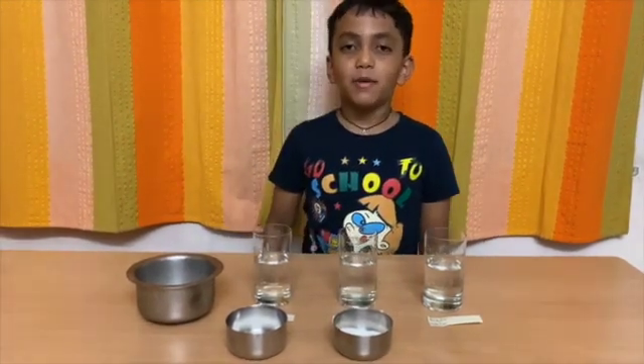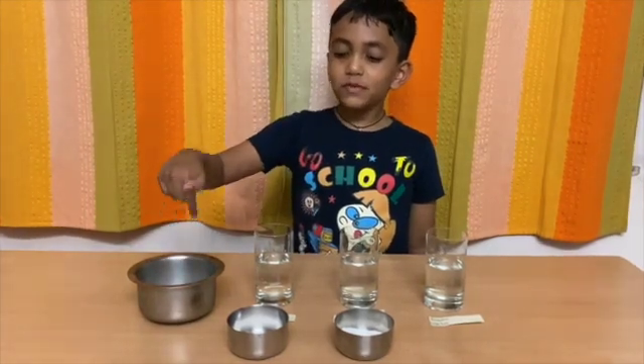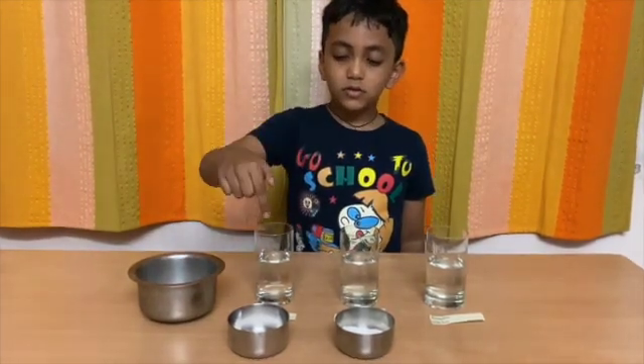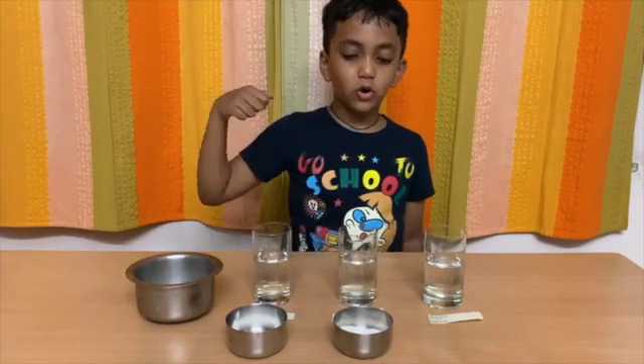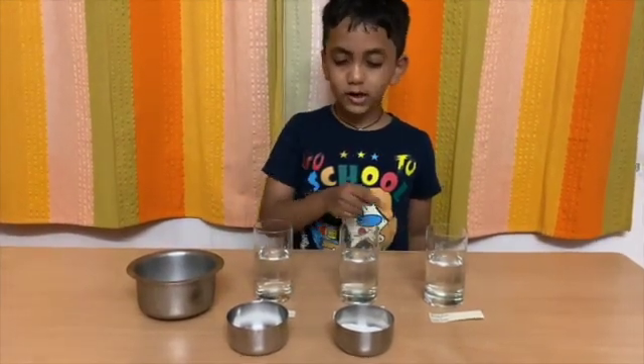For this experiment you will need some ice cubes, salt and sugar, and three glasses with equal amounts of water inside them.